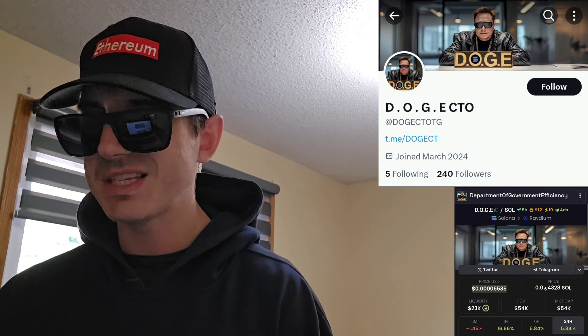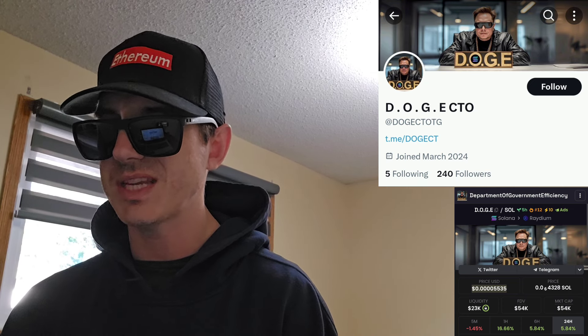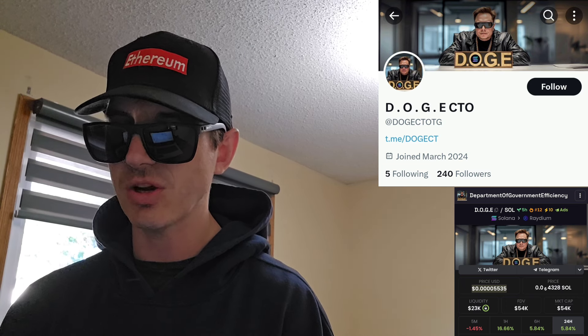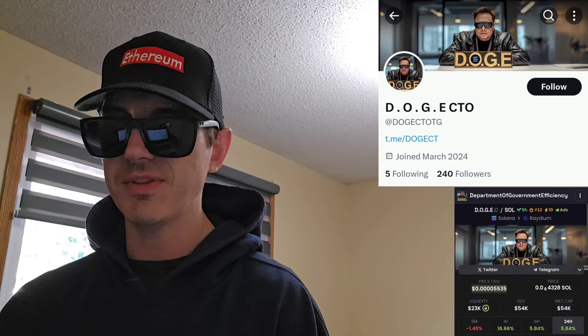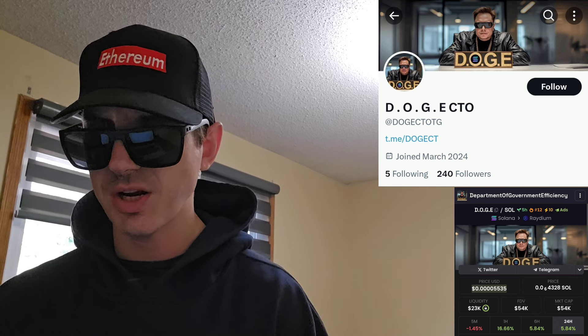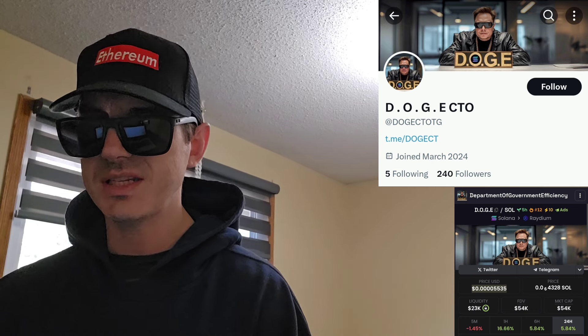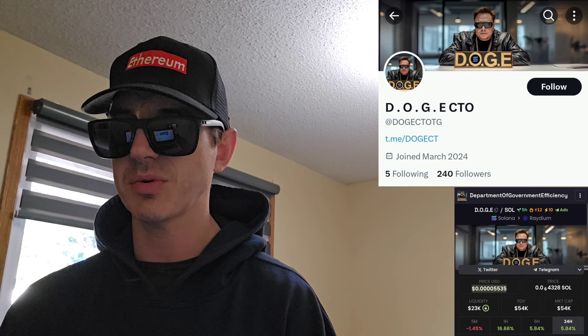I believe the dev has exited the project already because their Telegram says Community Takeover. The dev is now gone and this is just a Community Takeover token now. Their Twitter handle is DogeCTOTG — CTO stands for Community Takeover. The dev has left the project and the community is just running this token now.